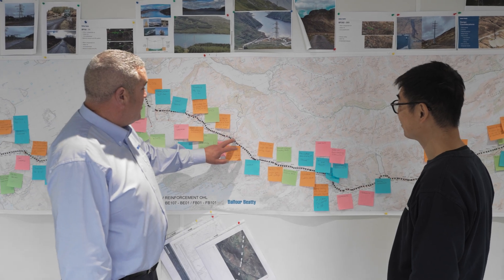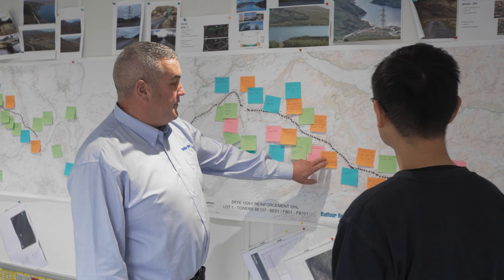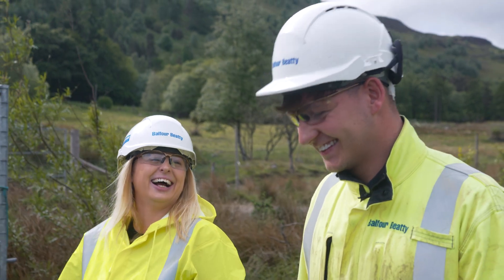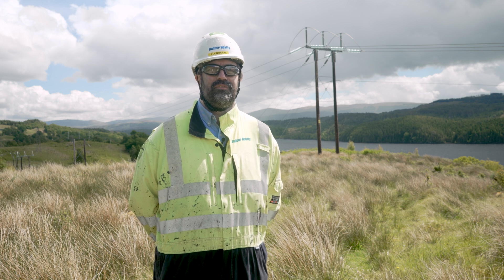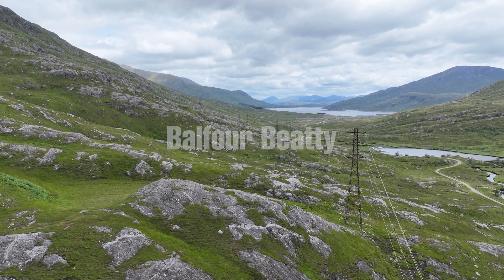With the experience that Balfour Beatty has in delivering large complex projects, they are working with clients to solve problems and to make sure that people go home safe at the end of the day. I'd say all of us have a massive sense of pride working on a project like this. This project isn't just important for Balfour Beatty — it's important for the community that we're working in, and will provide reliable and sustainable energy into the future.